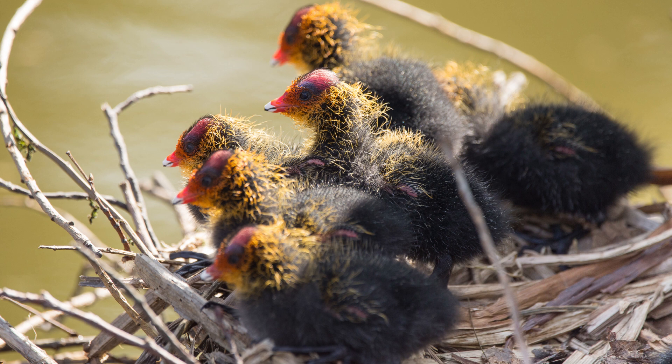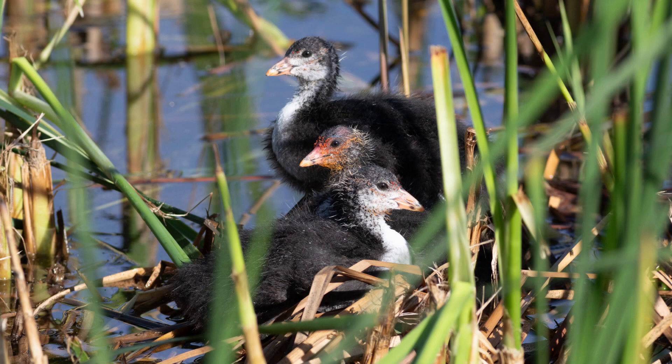Newly hatched coots have a unique appearance. Their heads are adorned with bright orange and red strands, while their bodies are covered in grey, fluffy feathers. This fluffy grey plumage quickly develops into a more uniform grey coat across their bodies, with the exception of whitish patches on their head, neck and breast. Juvenile coots do not have the distinctive frontal shield.